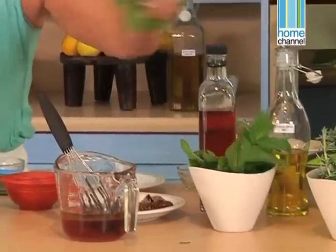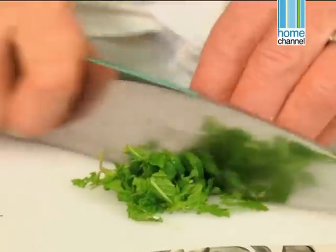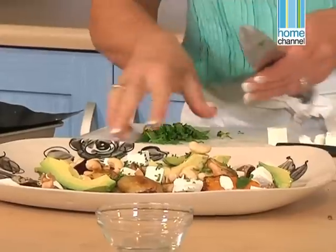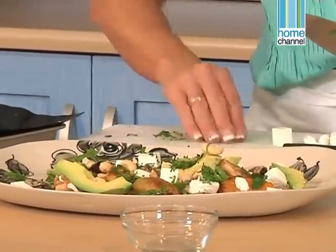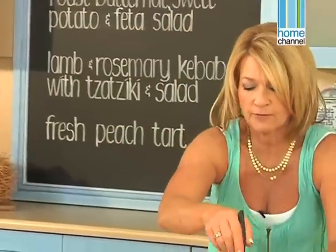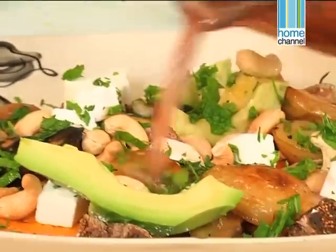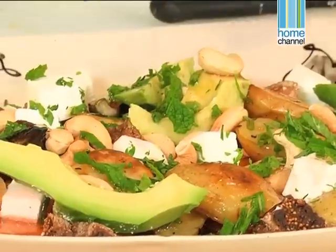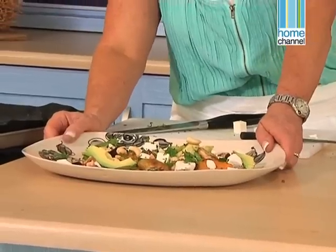So we'll just shred a little bit of mint and sprinkle it on top. You've got beautiful flavours, lovely crunch in your nuts, texture of the figs. We're going to just dress it with a little bit of dressing — drizzle that over. Leave it to rest for about 10 minutes before you serve it. And that's my roasted butternut salad with sweet potatoes and feta.